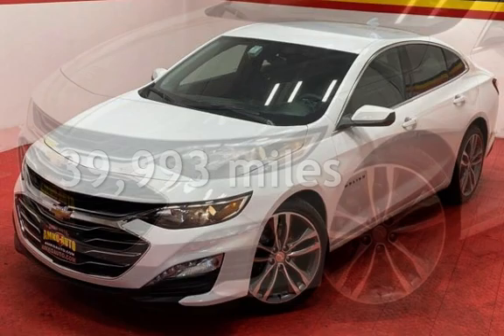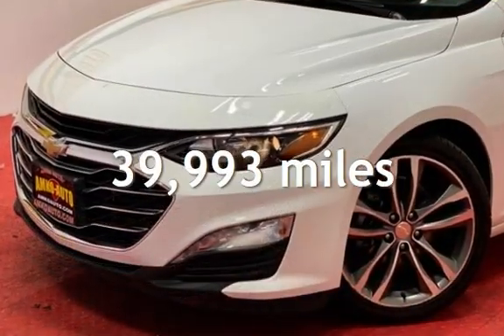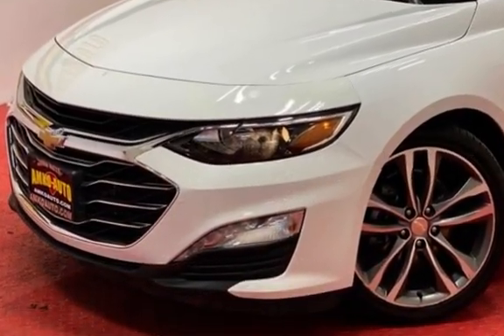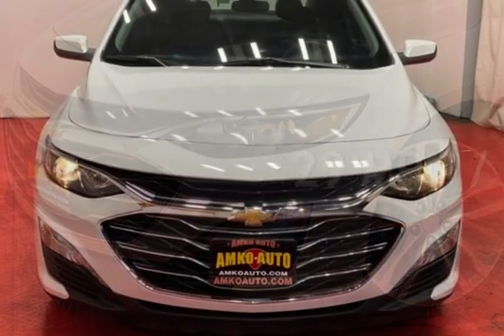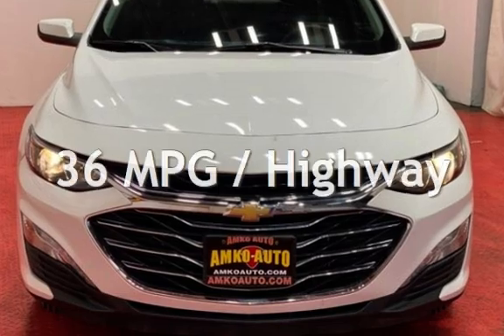This Chevrolet is a great value with less than 40,000 miles on the odometer. Estimated fuel economy for this vehicle is 29 miles per gallon in the city, and 36 miles per gallon on the highway.